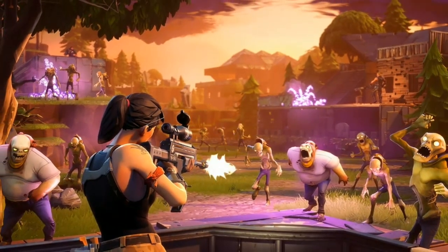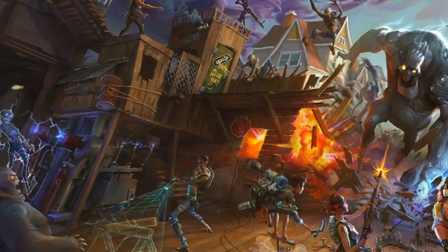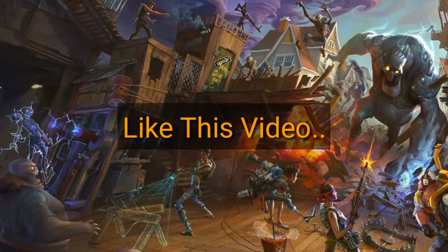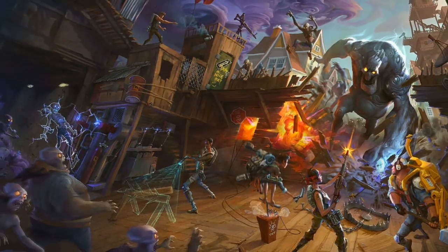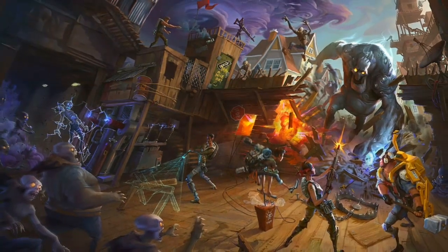If you love Fortnite and want an invite code, like this video and we will send you the Fortnite mobile code as soon as it is released. You can also comment if you have any other queries regarding Fortnite mobile, including a list of devices on which Fortnite mobile can be played.